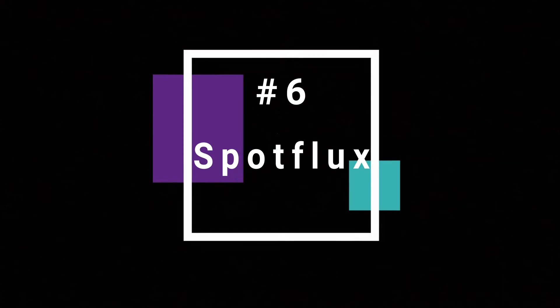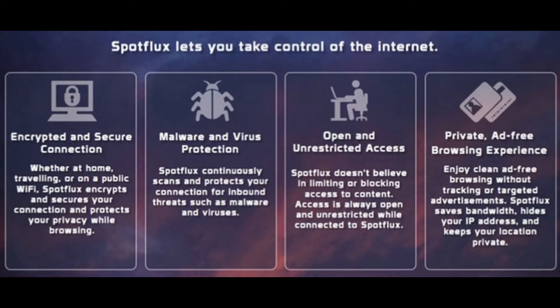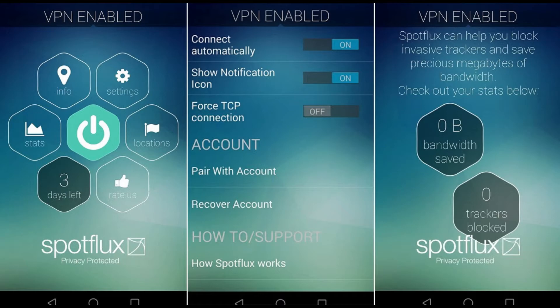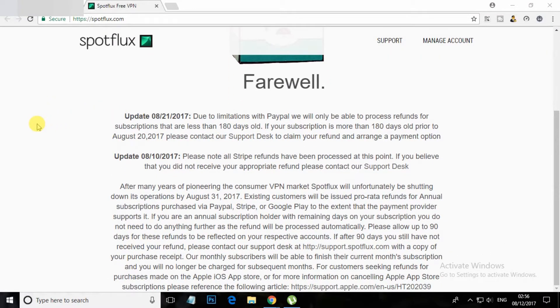At number 6, SpotFlux. SpotFlux is the best way to protect and enhance your internet connection. It performs millions of cloud-based real-time calculations, encrypts and compresses your internet traffic. Unlock the full potential of your internet on your device with SpotFlux. It eliminates things that pose a threat to your identity or data and uses the cloud without slowing you down.